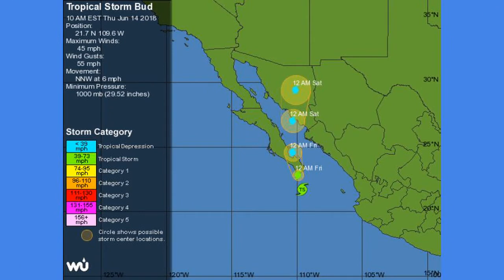Here's the track of the storm. You can see that by midnight tonight it's going to make landfall in the southern tip of the Baja Peninsula. Then by 12 p.m. tomorrow it will emerge off the Baja, and then by Saturday it will make landfall in the mainland of Mexico and spread moisture into the southwest United States.